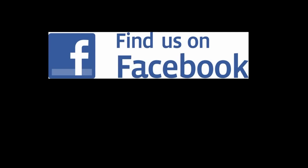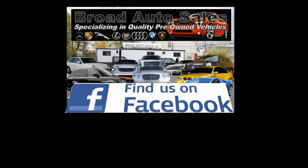If you need more information please contact us at 973-242-2555, or follow us on Facebook at Broad Auto Sales for the latest deals.